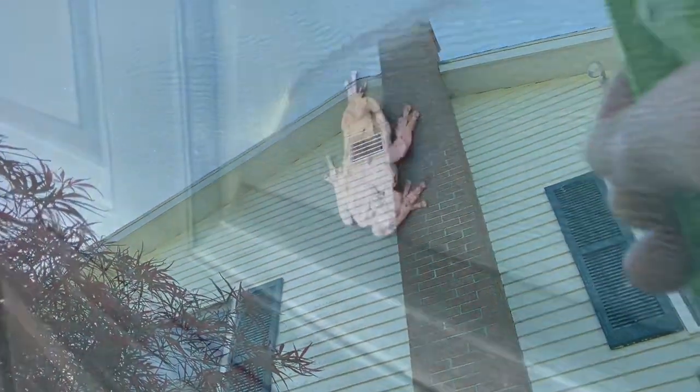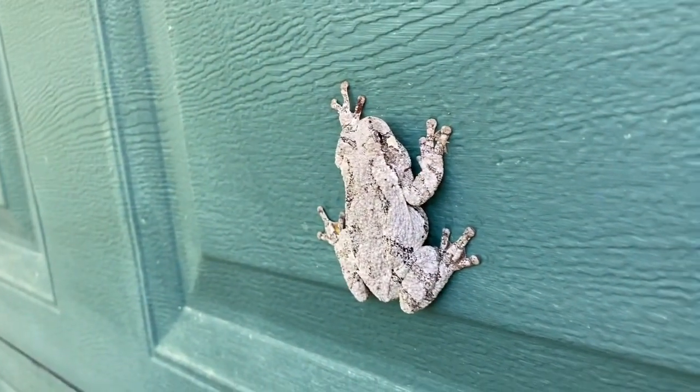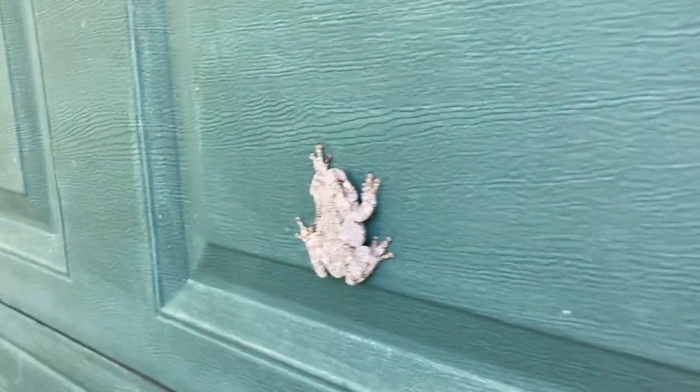Look at that beautiful tree frog — that's sweet. Nice gray tree frog sticking to the vinyl.